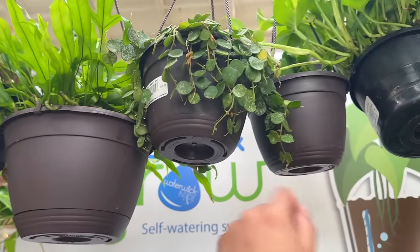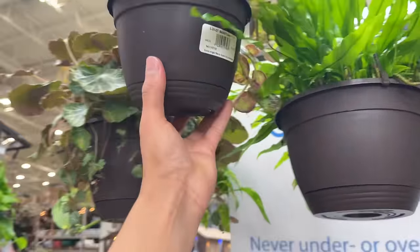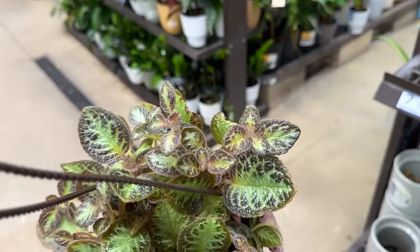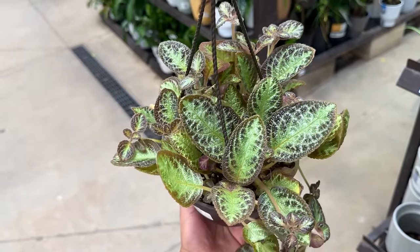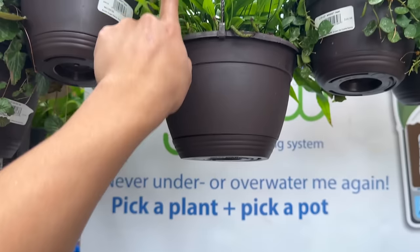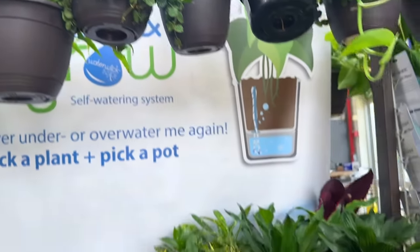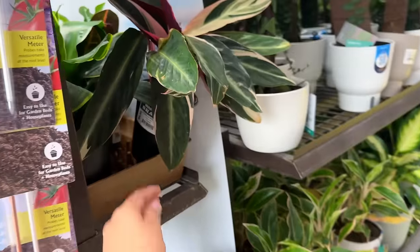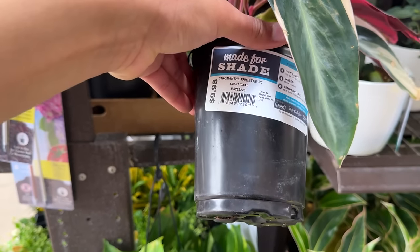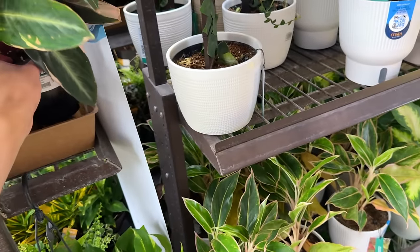There are some more Hoyas — I do see a curly orchid cactus. Oh look at this one — beautiful, just beautiful. They got a kangaroo fern — look at those little new leaves pulling through, it looks so cute. Oh I see a Charist — what?! $9.98, this was outside. That is crazy, that's pretty good.